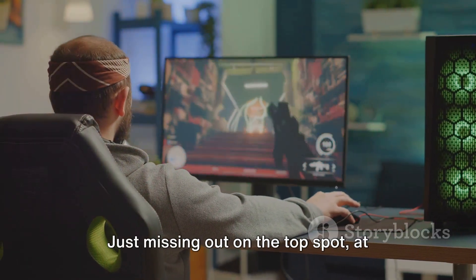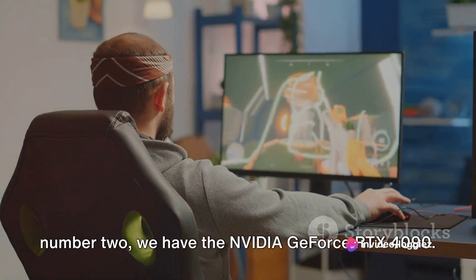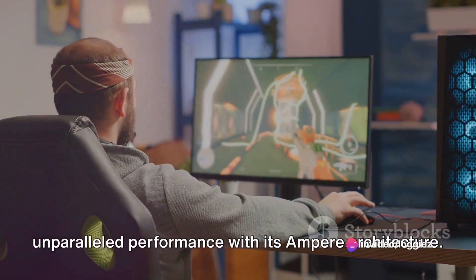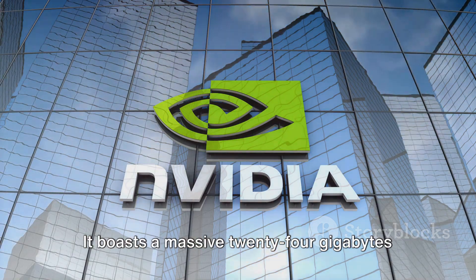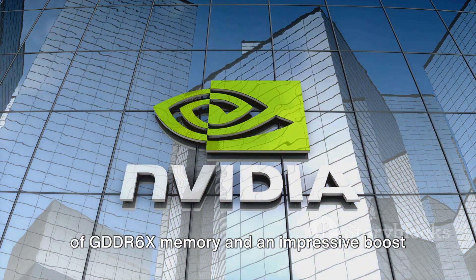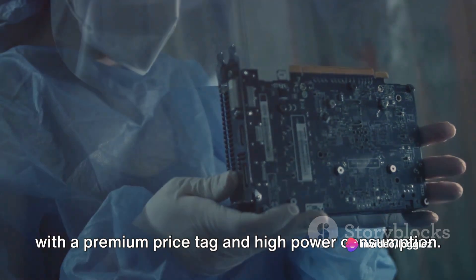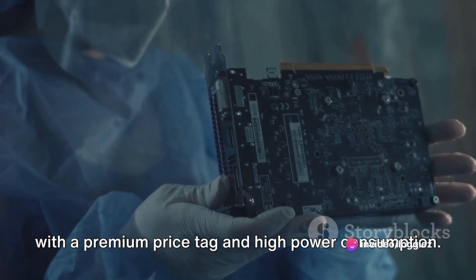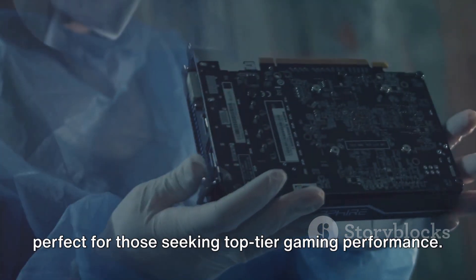Just missing out on the top spot at number 2, we have the NVIDIA GeForce RTX 4090. This card is a monster, offering unparalleled performance with its Ampere architecture. It boasts a massive 24GB of GDDR6X memory and an impressive boost clock speed. However, its premium performance comes with a premium price tag and high power consumption. These are some seriously powerful cards perfect for those seeking top-tier gaming performance.